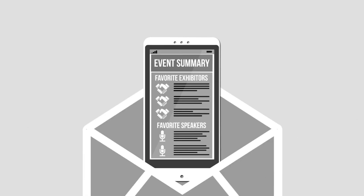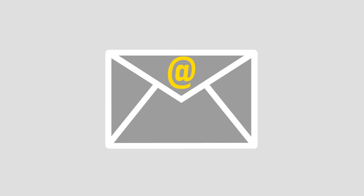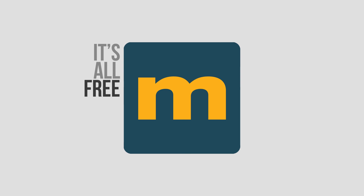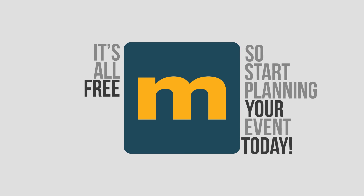After your visit, you can send your personalised event summary to yourself so you can follow it up or share it with others. It's all free, so start planning your event today.